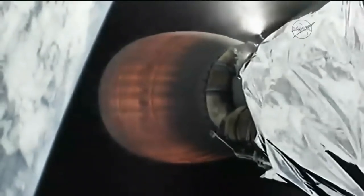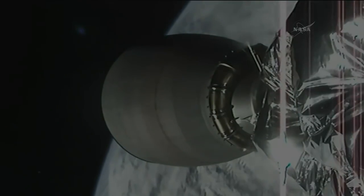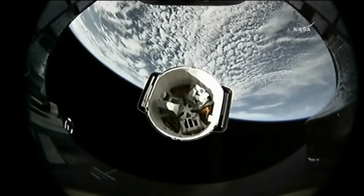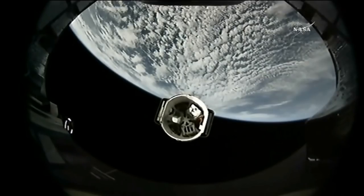Ten seconds away from second stage engine cutoff. There's MECO. Standing by for spacecraft separation. Dragon is making its way away from the Falcon 9 second stage with the Earth limb in the background, headed toward its destiny at a rendezvous with the International Space Station on Sunday.